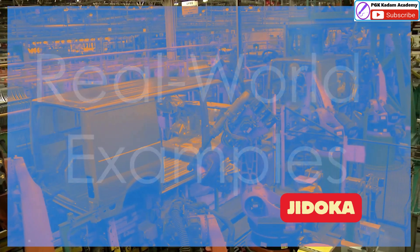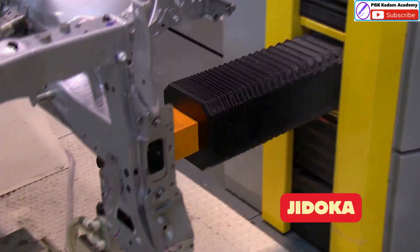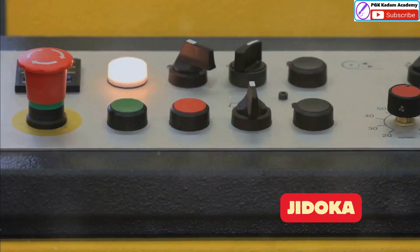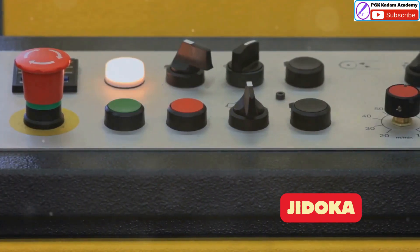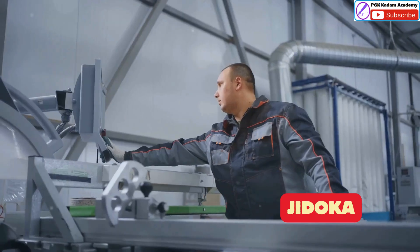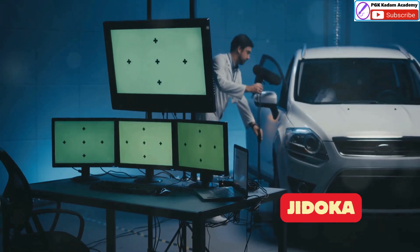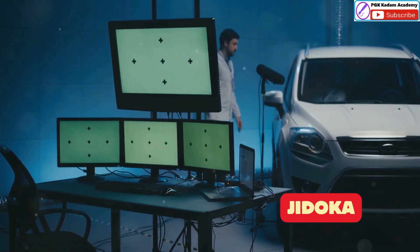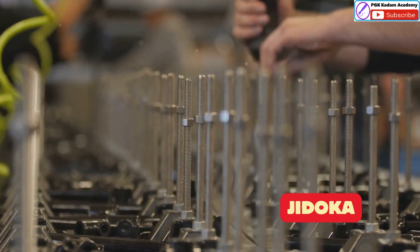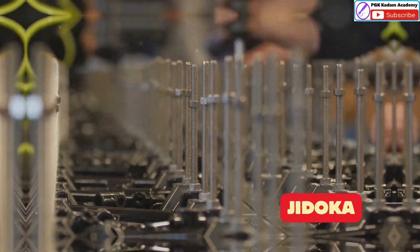Imagine a machine on a Toyota assembly line that installs car doors. With Jidoka, this machine can detect if a door is not properly aligned. When this happens, the machine automatically stops and a warning light alerts the operator. The operator can then fix the problem and restart the machine. This prevents faulty doors from being installed and ensures that every car leaving the factory meets Toyota's high standards, demonstrating how Jidoka helps improve quality and efficiency.